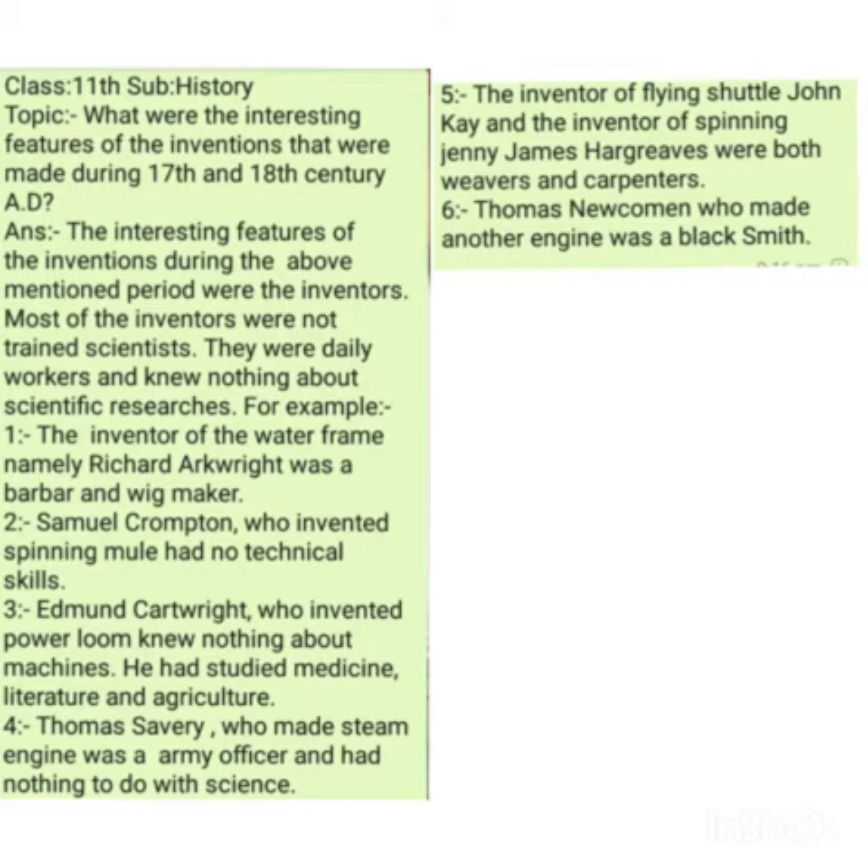Number one: the water frame. The water frame was basically a spinning machine that was powered and run by a wheel, which rotated with the help of water, for making textiles. This water frame was invented by Richard Arkwright in 1769 AD. This Richard Arkwright, who invented the water frame, was a barber and a wick maker — he had no scientific training.